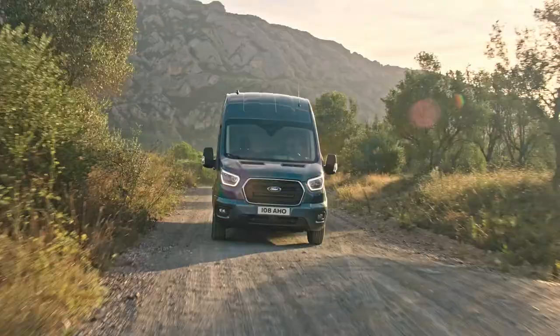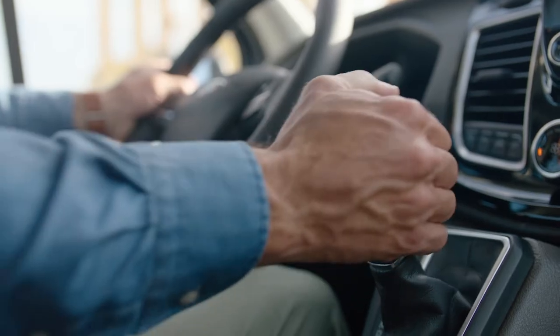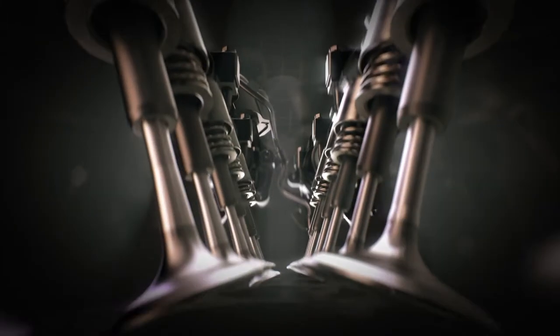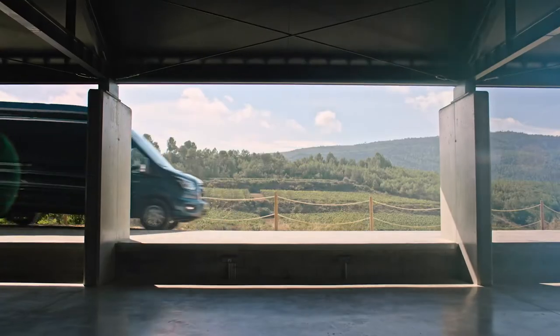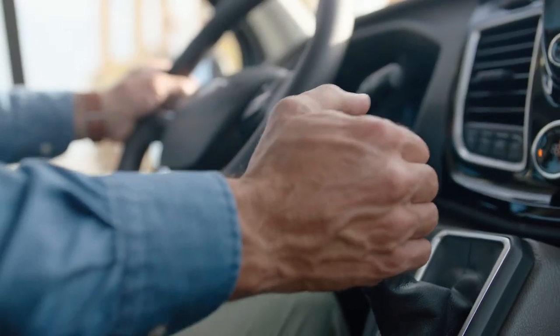Available in a range of advanced 2.0-litre Ford EcoBlue Diesel engines, the Transit is more powerful and more efficient than ever. There are four powertrain options to choose from, delivering up to 185 PS and an impressive 415 Nm of torque, with a choice of automatic and manual transmission for both front and rear wheel drives.